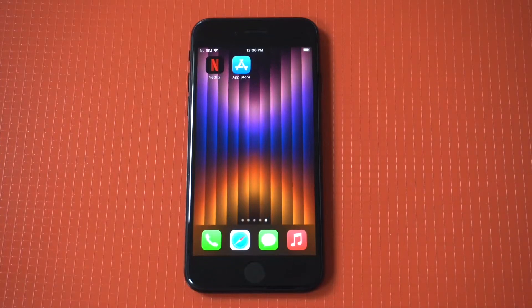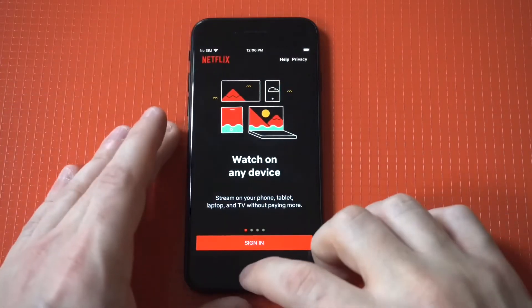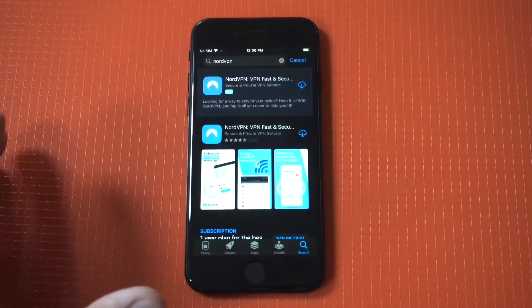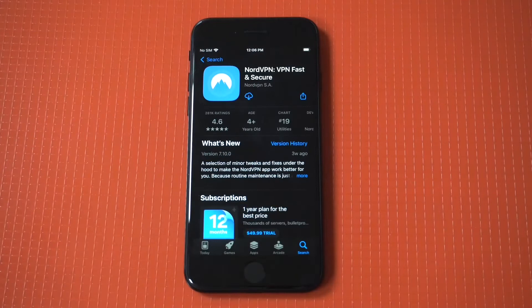Netflix's content libraries differ based on your geographical location. If you access this streaming service from the US, you'll get the Netflix US library. In the UK, you'll get Netflix UK. Regional restrictions are frustrating if you want to watch a movie, TV show, or documentary unavailable in your country, and the solution is to use a VPN.